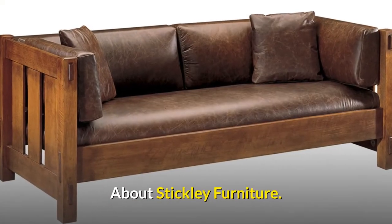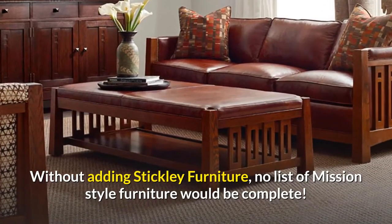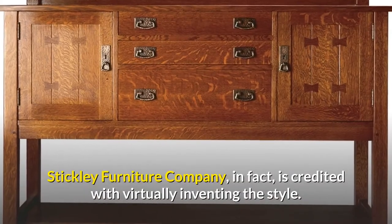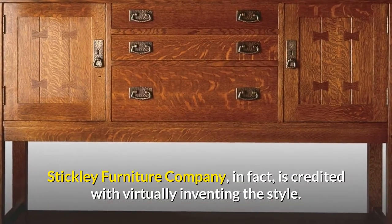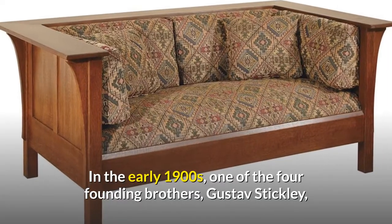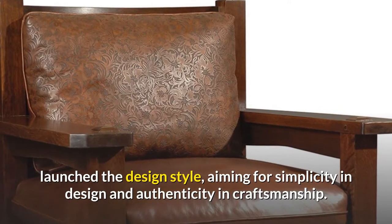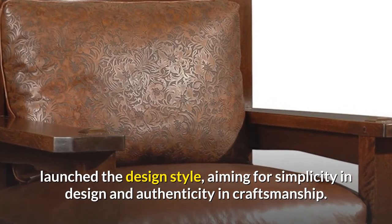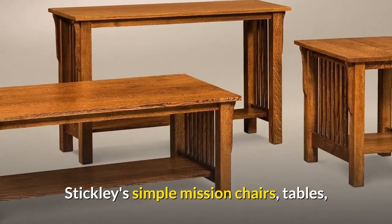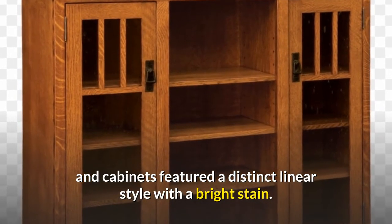About Stickley Furniture: without including Stickley Furniture, no list of Mission Style Furniture would be complete. Stickley Furniture Company is credited with virtually inventing the style. In the early 1900s, one of the four founding brothers, Gustav Stickley, launched the design style, aiming for simplicity in design and authenticity in craftsmanship. Stickley's simple Mission chairs, tables, and cabinets featured a distinct linear style with a bright stain.